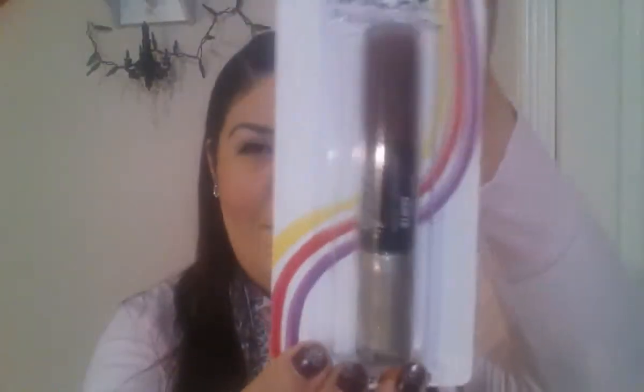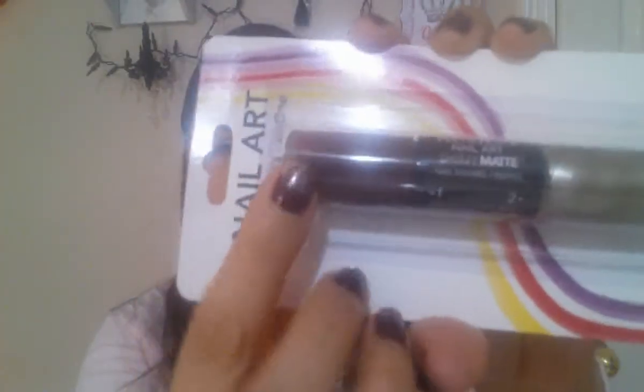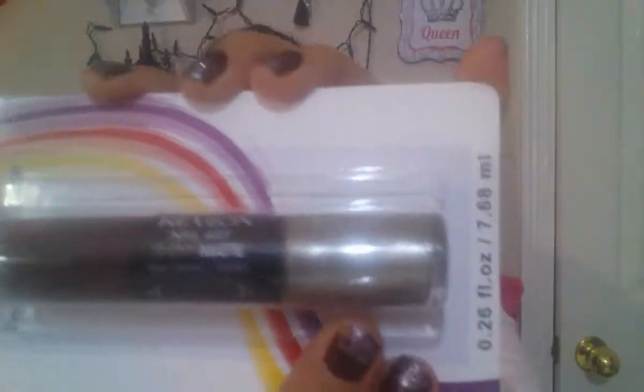These nail polishes — this is a Nail Art Two Color Duo from Revlon. It's a shiny and a matte color. The matte color is kind of a dark red, which matches my nails, and the shimmery one is a gold color — really pretty. This is in the color Tortoise Shell, number 520.